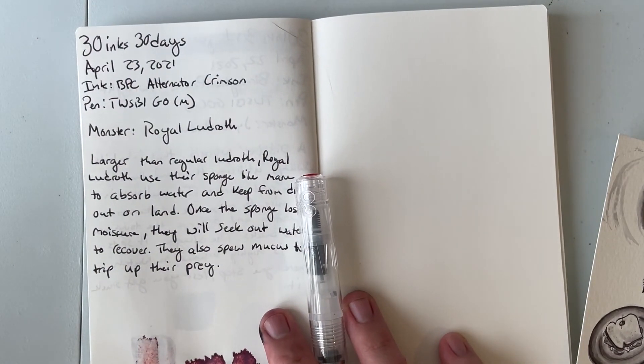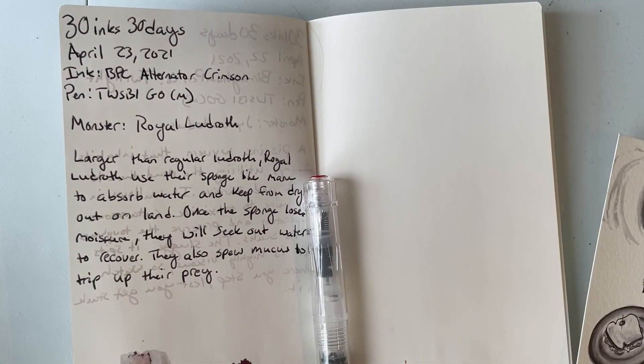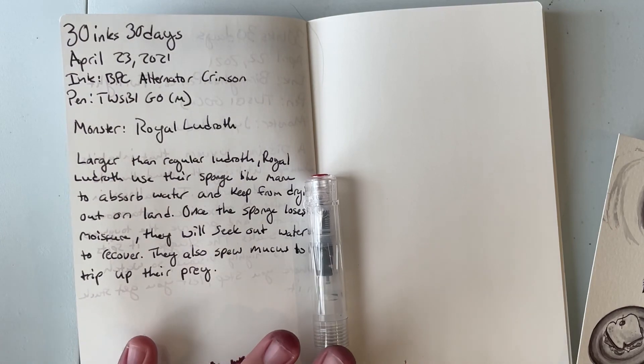And yeah, that is day 23. Tomorrow will be day 24, and I'll try not to spill my ink everywhere. Now I'm going to go get to some deep cleaning. I will see you all tomorrow for day 24. Hope you have a good day. Bye, y'all.